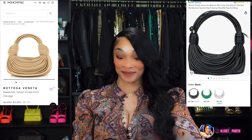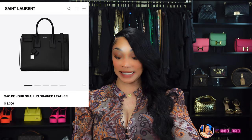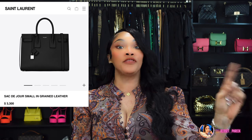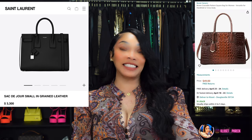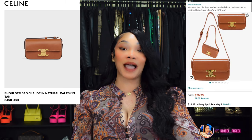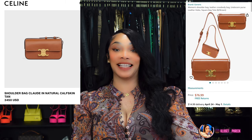Number three is inspired by the YSL Sac du Jour in the small size, which runs $3,300, and Amazon has this bag for $49. Number four is inspired by the Celine Triomphe Shoulder Bag, which will run you $4,180 — on Amazon you can get this bag for $76.99.